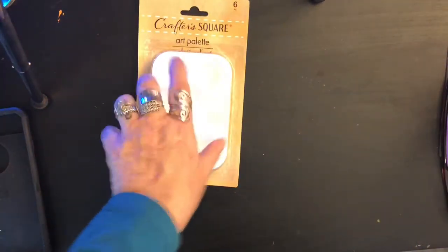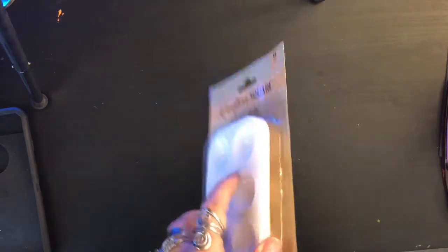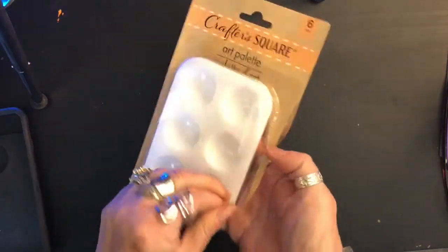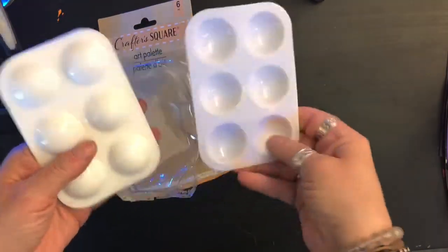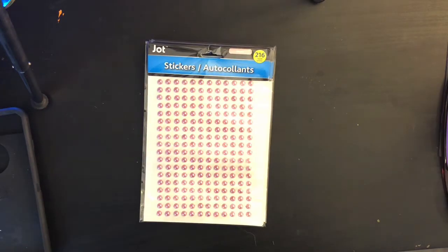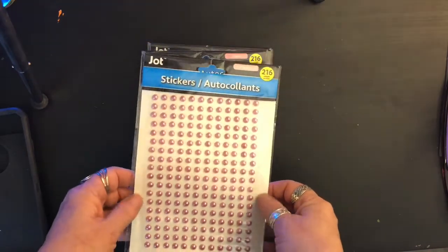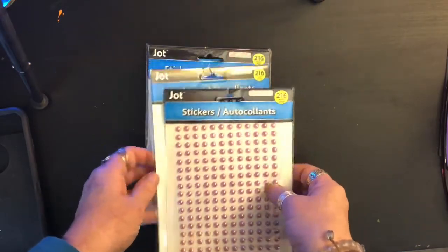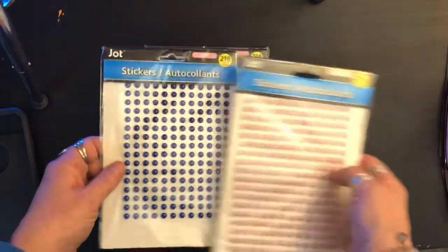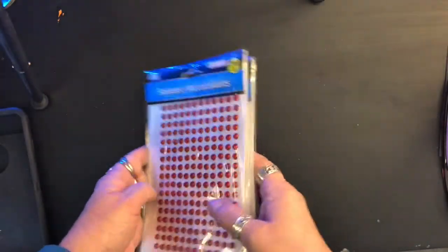Crafter Square also has an art palette — you get six hard plastic ones for a dollar. You can reuse them: rinse them off after mixing paints. We already had a bunch but couldn't find them after moving our studio from a small upstairs craft room to a bigger room downstairs. Also got drop stickers — 216 pearlescent little sticker embellishments. I got rosy pink, blue, white pearl, and red for my crafting pages.